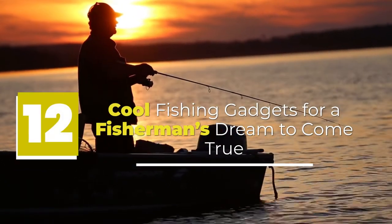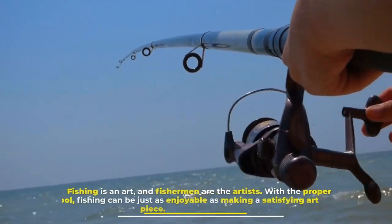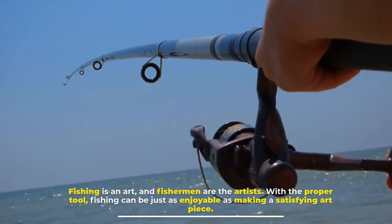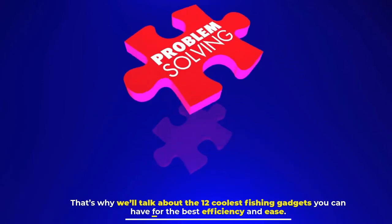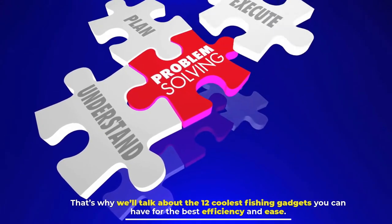12 Cool Fishing Gadgets for a Fisherman's Dream to Come True. Fishing is an art, and fishermen are the artists. With the proper tool, fishing can be just as enjoyable as making a satisfying art piece. That's why we'll talk about the 12 coolest fishing gadgets you can have for the best efficiency and ease.